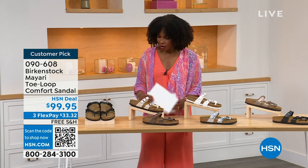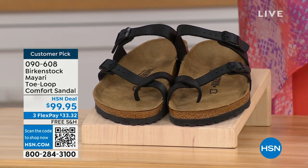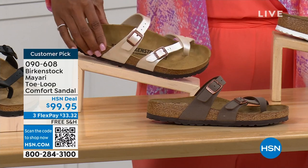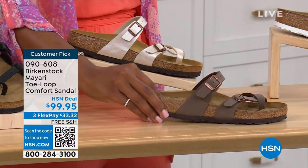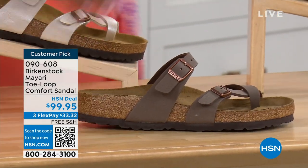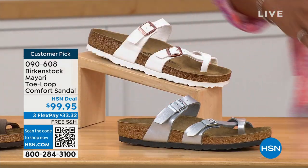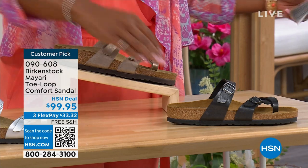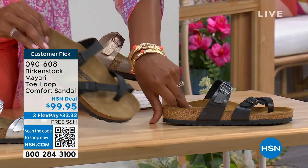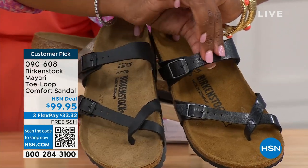Starting on my right, we've got them in black — a nice matte flat black. This one is called antique, a very light pearlized color. We also have it in mocha. Take a look at white. This one is called silver. We also have it in graceful taupe. And this one is called licorice. I'm going to pull the black and the licorice right next to each other so you can see the difference.